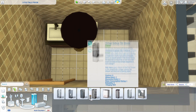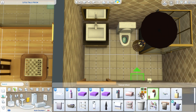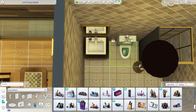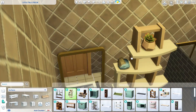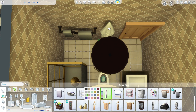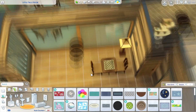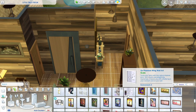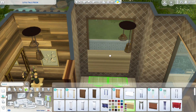Moving on to the guest bathroom — this is going to be pretty straightforward. I think I'm using the Seasons stuff because there's not a lot of bathroom options with these three packs; mainly Seasons stuff, some base game, and a little bit of Eco Lifestyle for the shelving. I'm sticking with the light brown color in the bathroom — a light brown tile on the floor and on the wall, though it's a slightly darker brown on the wall. And I'm using a blue rug on the floor just to add in that little touch of blue you'll see here and there throughout the house.